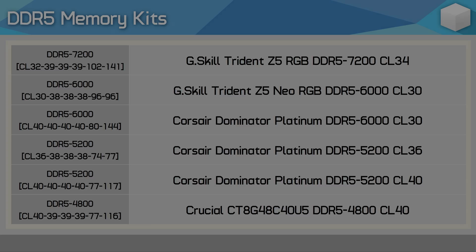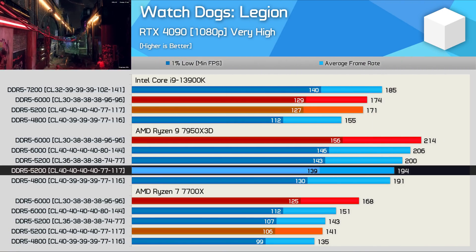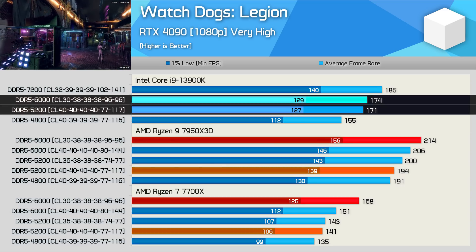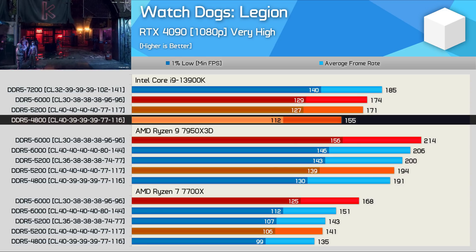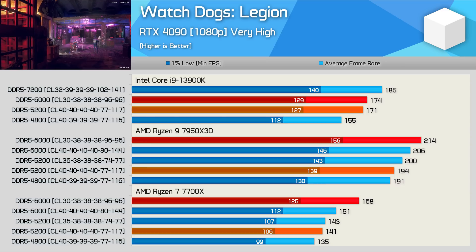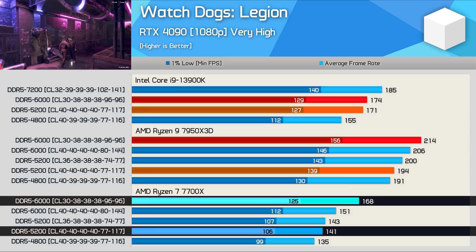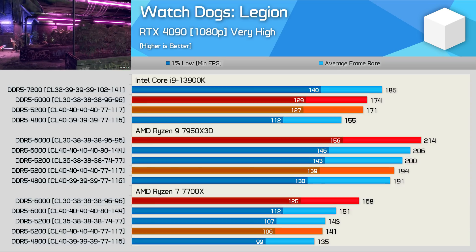Let's get into the graphs. First up we have Watch Dogs Legion. Here the 7950X 3D saw a 10% increase in performance from the base spec 5200 memory to our 6000 CL30 test memory. That's still quite a large performance uplift, especially given that the 13900K saw just a 2% increase, though interestingly performance did fall away much more sharply when pairing the Intel CPU with DDR5-4800. However, when compared to the 7700X, the 3D V-cache enabled 7950X did scale much better, as the 7700X saw a 19% performance improvement when upgrading from 5200 to low-latency 6000 memory. This is a clear sign that the larger L3 cache is helping to minimize Zen 4's reliance on memory performance.